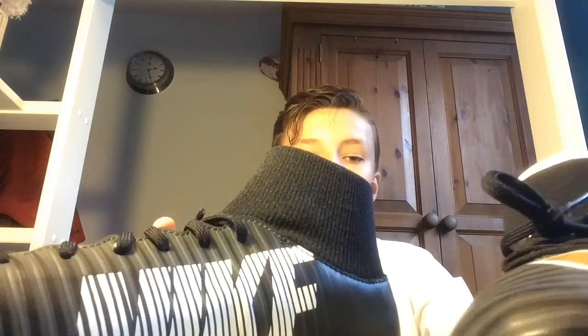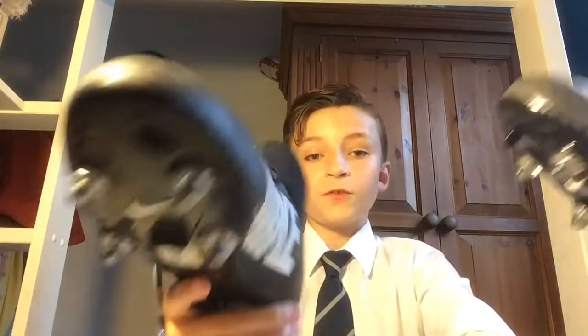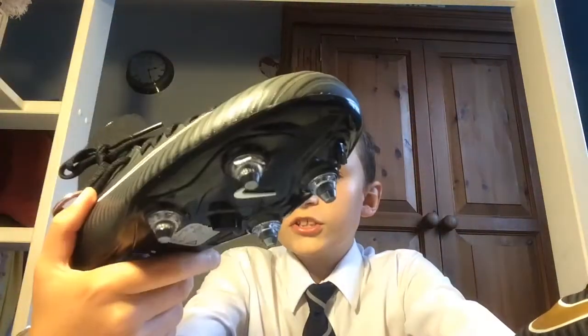I think I need to get rid of my old ones now, they're basically done. If you like them, leave a comment — they're Mercurials. I designed them at a shop up the West End, if anyone knows where that is, in Night Town. I've got the sock bit as well, and I went with black laces — I was gonna get white but stuck with black.